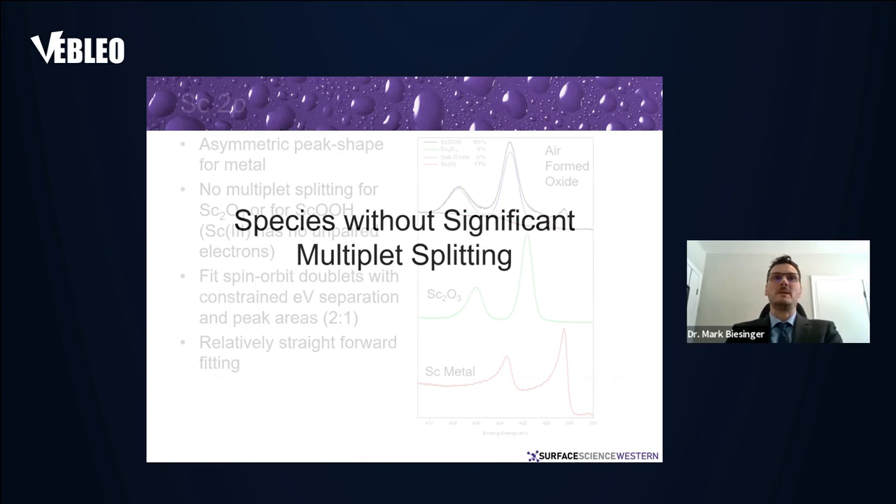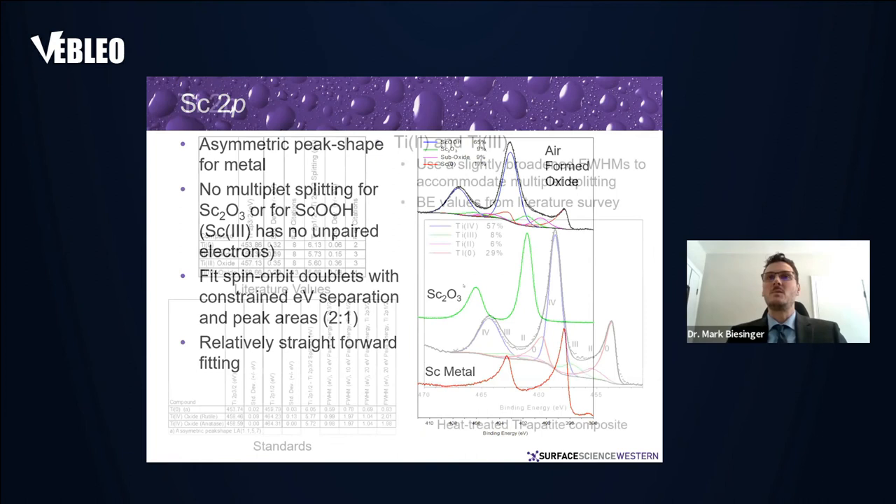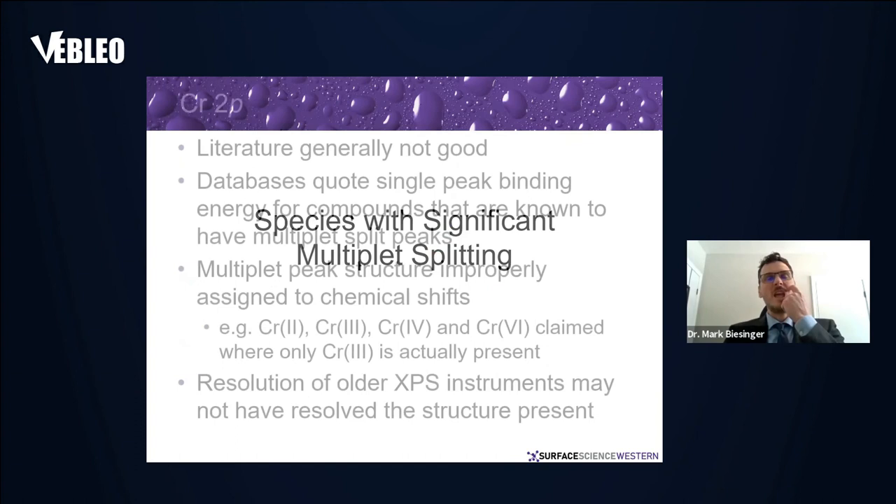Species without multiplet splitting are more straightforward. For something like scandium metal — which has an asymmetric peak shape — or scandium(III) oxide, which has no multiplet splitting, you have a nice doublet with a 2:1 peak area ratio, specific separations between the peaks, and constrained full-width at half maxima. This gives you a peak fitting regime to quantify how much of each species is present. Similarly for titanium, where you have a mix of metals, sub-oxides, and titanium(IV) oxide.